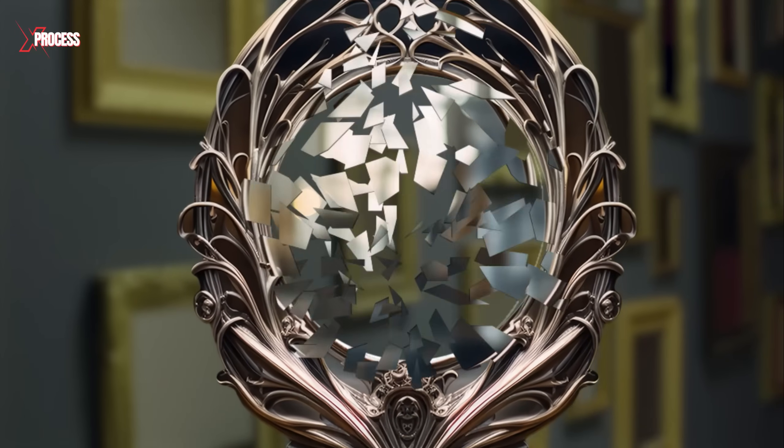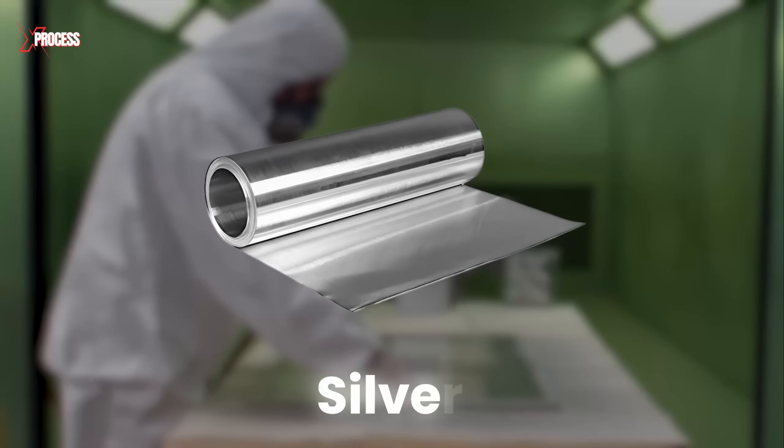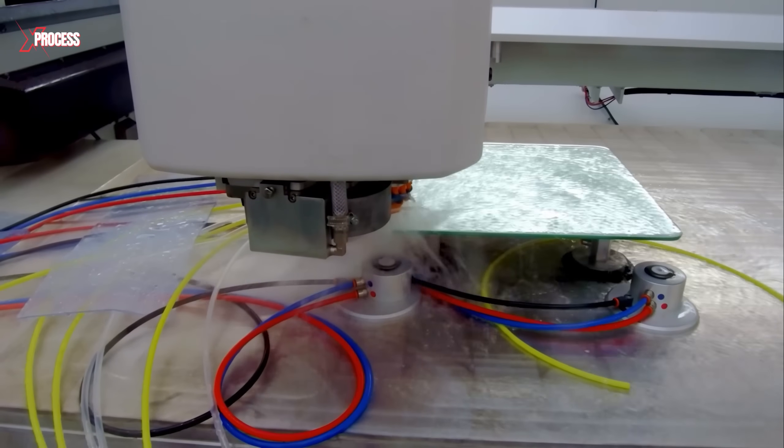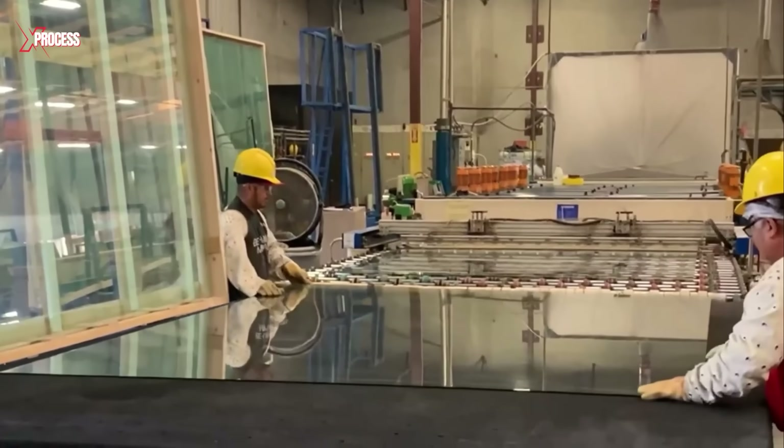Mirrors are created by coating glass panels with a thin layer of silver, a process that is both complex and hazardous. To understand how glass mirrors are made, we visited the world's largest silver mine and a mirror manufacturing factory.